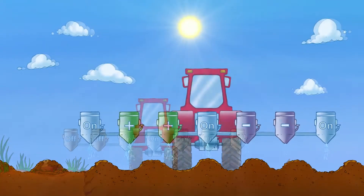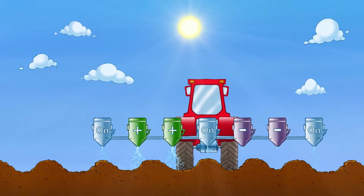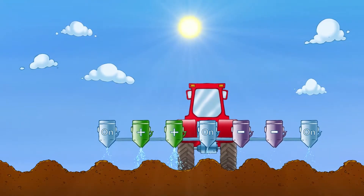Beyond simply opening and closing the spraying machine, variable rate application systems can tell how much fertiliser should be sprayed in any given area.